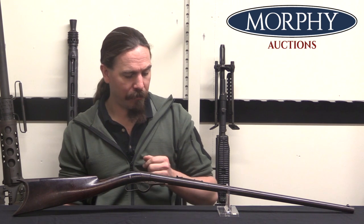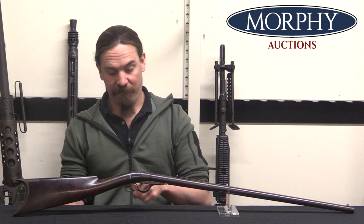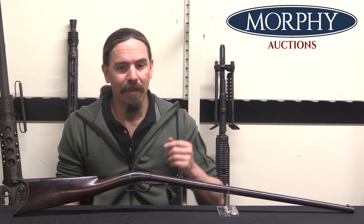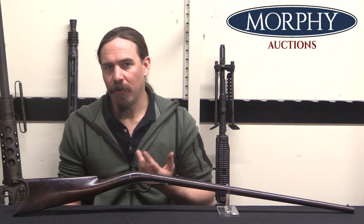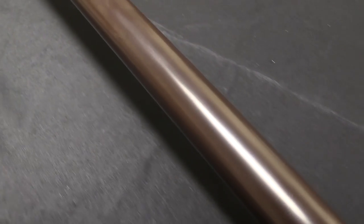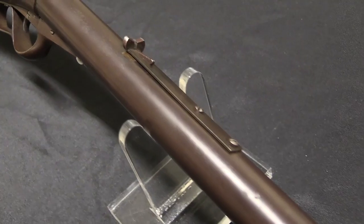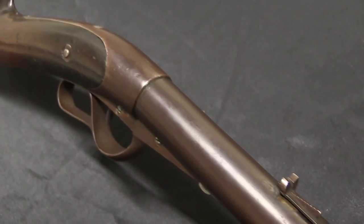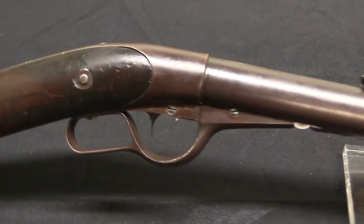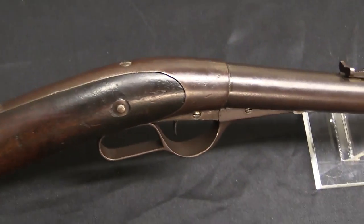Somewhere someone came up with the name Thunderbolt for it, although I'm not really sure where that name came from. But it is a funky interesting design. Basically the Whitneyville Armoury was kind of like the Amazon self-publishing of the mid-late 1800s. If you had a patented idea and you couldn't sell it to any of the big players who could do a proper job of putting it into mass production and marketing it — doing all the stuff like Colt or Remington or Smith & Wesson — you might be able to take your patent to Eli Whitney and the Whitneyville Armoury and get him to make it for you.